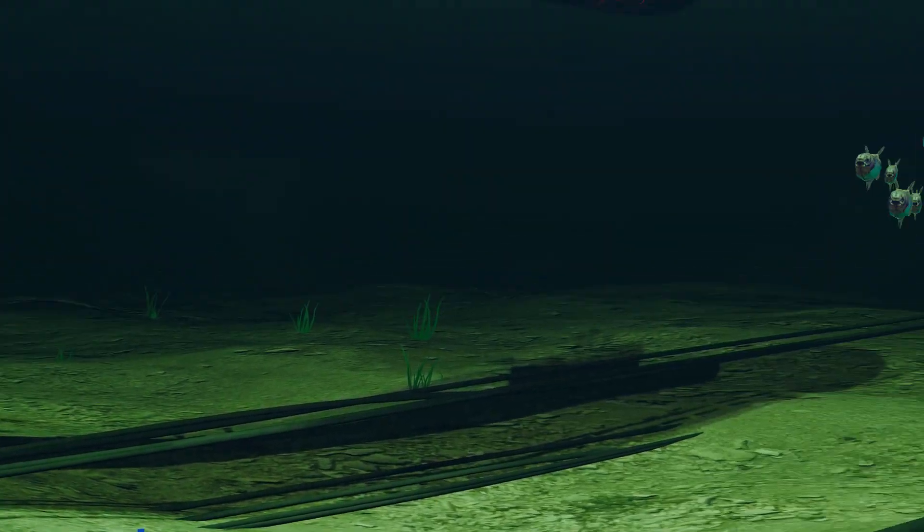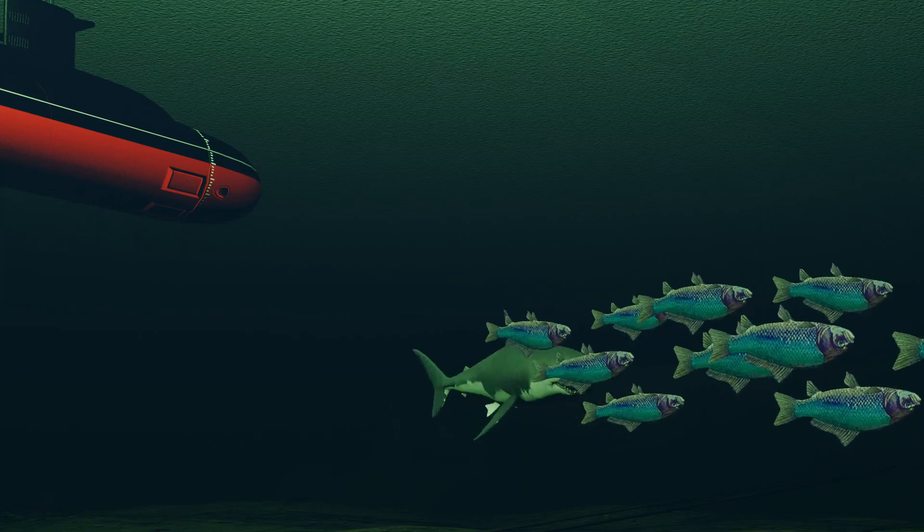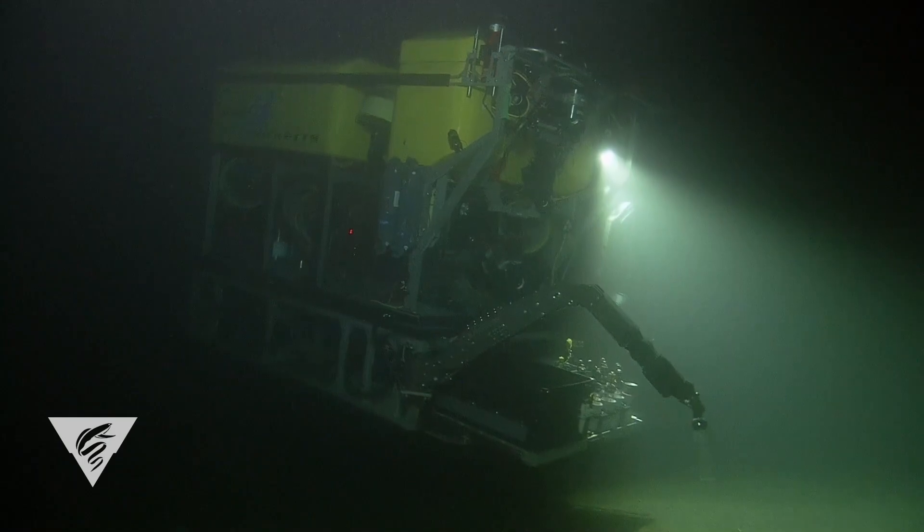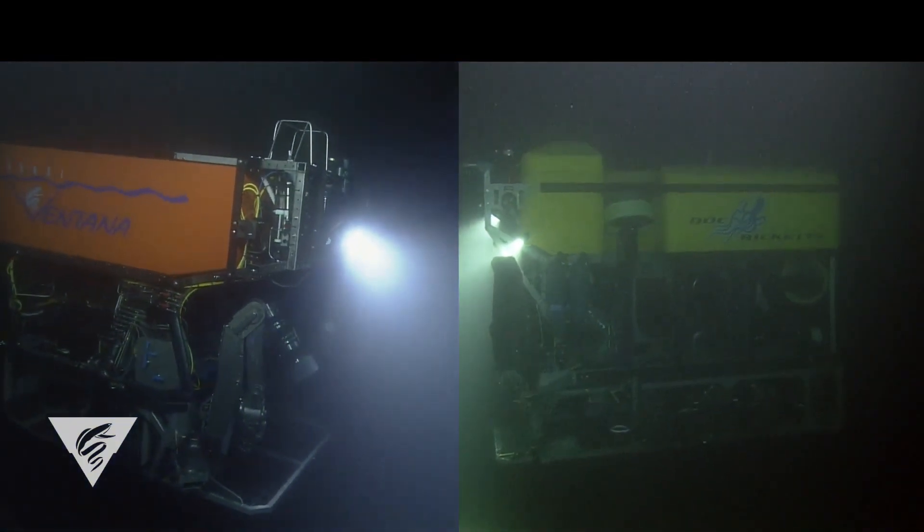In modern times, submarines may deploy remotely operated vehicles, ROVs, or unmanned underwater drones to approach and tap communication cables.